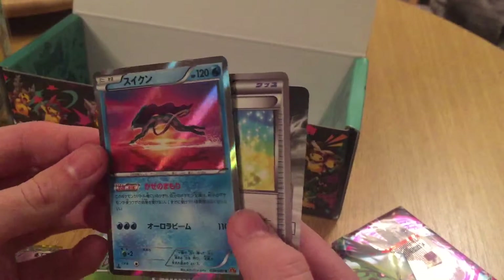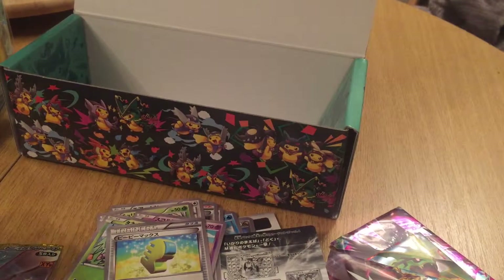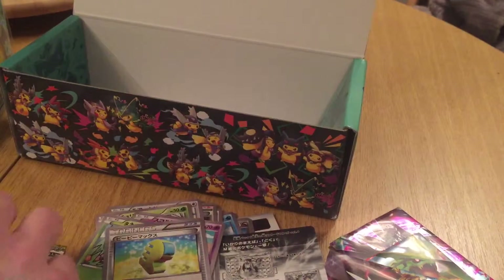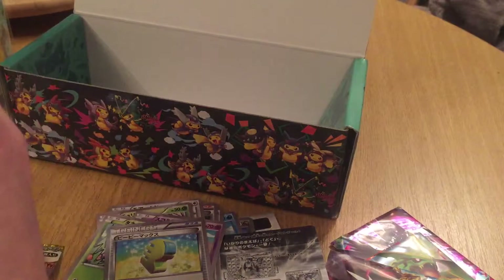A Suicune, holo. That looks quite nice. That looks very nice. Let's sleeve that up. I'm probably going to sleeve up the Dragonite as well. I believe it's pronounced Suicune anyway. I've heard it pronounced so many different ways.